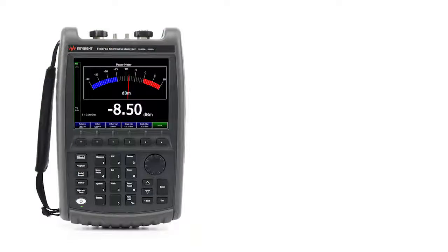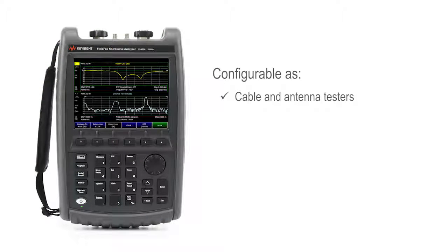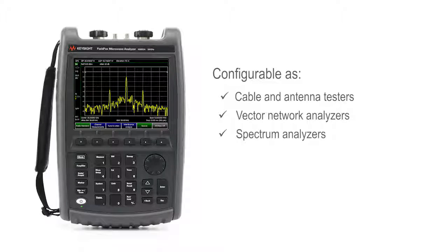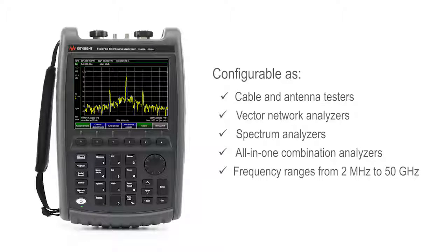FieldFox portable analyzers are configurable as cable and antenna testers, vector network analyzers, spectrum analyzers, and all-in-one combination analyzers. They come in a variety of frequency ranges from 2 MHz to 50 GHz to meet your application needs and budget.